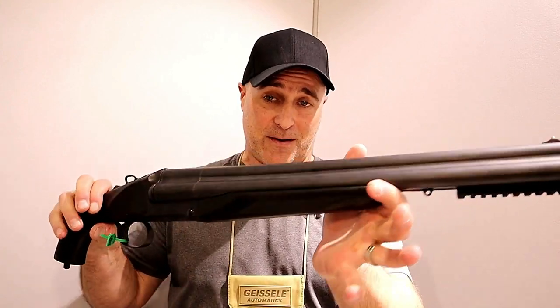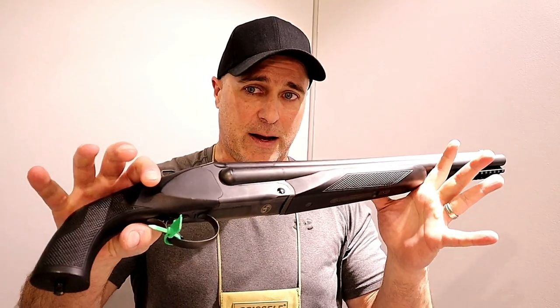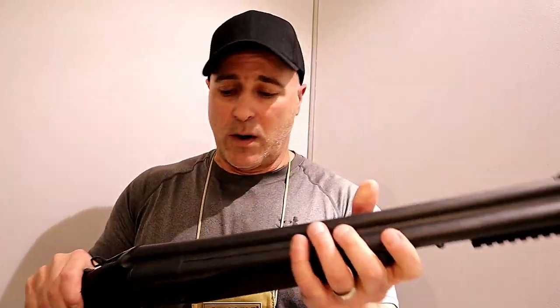And I am blown away by this — I can't believe I missed this last year. But my goal here is to try to get this in my hands, take it to the range, and show you guys what it's capable of.